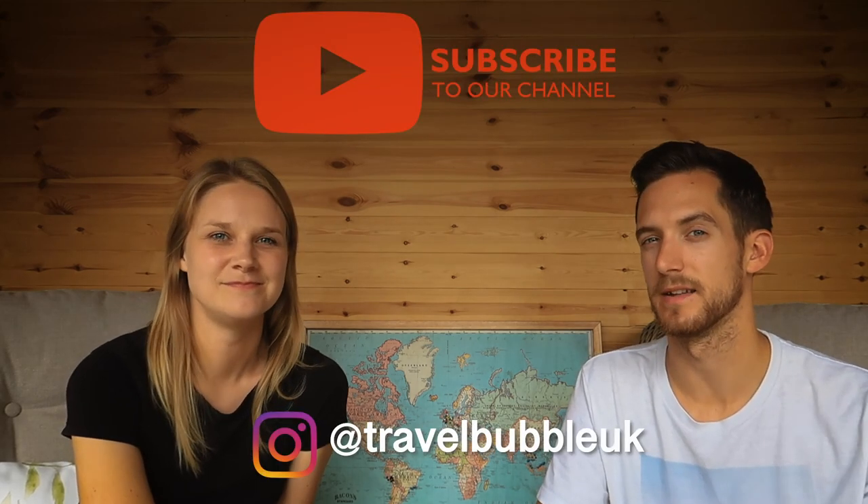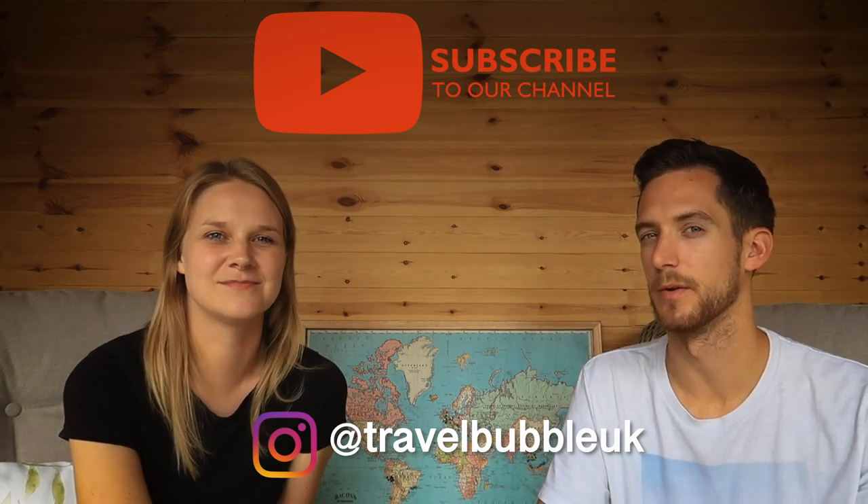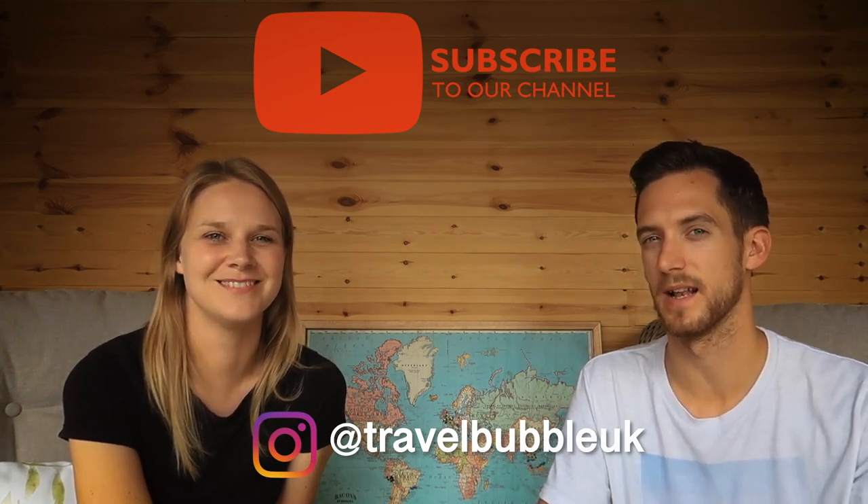We hope our time in Machu Picchu has been useful if you're planning a trip there. If you enjoyed this video, please like and subscribe — we are heading to the Amazon in our next video. We will see you there. This has been Travel Bubble, see you later.